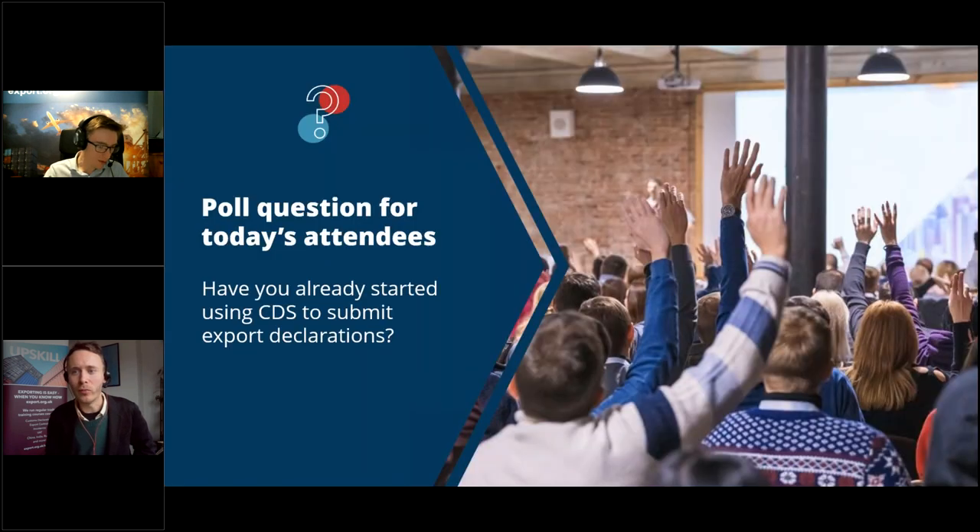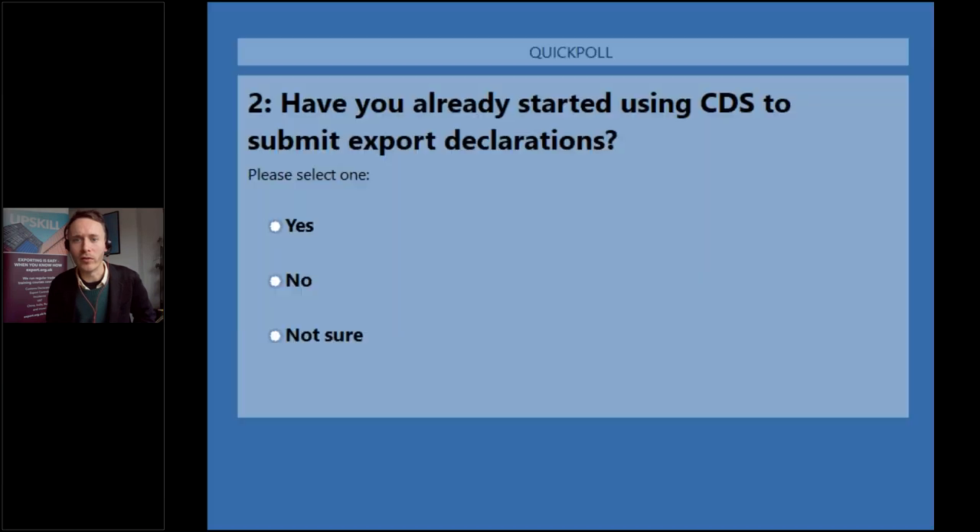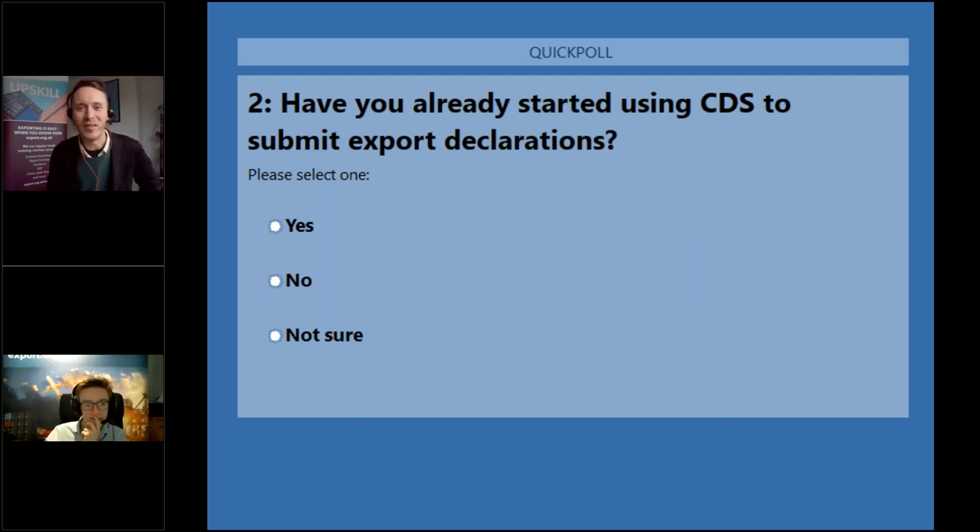We're going to quickly run our second poll: have you already started using CDS to submit export declarations? We've had a question from Elona: when it comes to import-export declarations, will the change to CDS affect customs procedure codes, or will it be similar to what we already see in Chief?